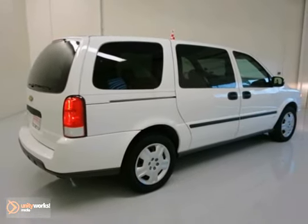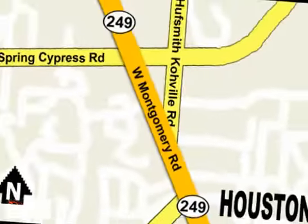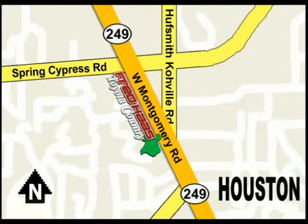Come in for a test drive. With over a thousand vehicles in stock, we're sure to have what you're looking for. Fred Haas Toyota Country, Highway 249 at Spring Cypress, just two miles north of Willowbrook Mall.